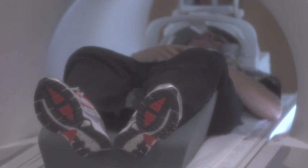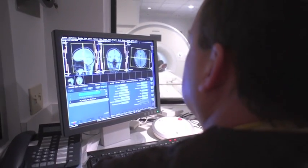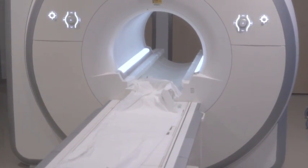We strongly believe in being able to perform research, and having the most advanced technology — in this case the new cardiac MRI machine — allows us to not only provide better clinical care, but also to use the technology to help advance the research aspect in order to improve care in the future for our patients.